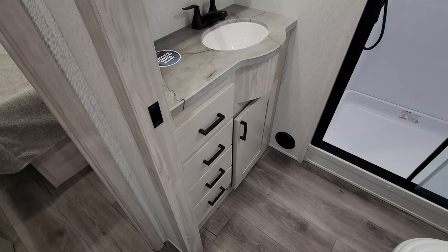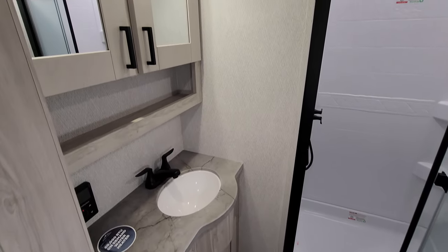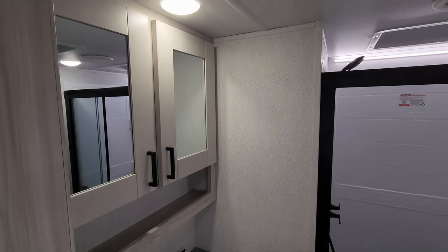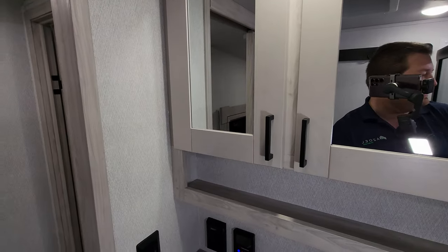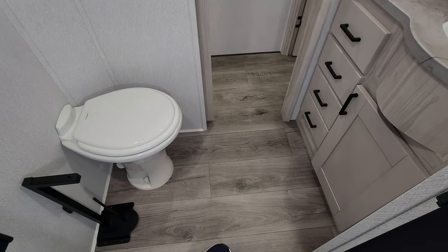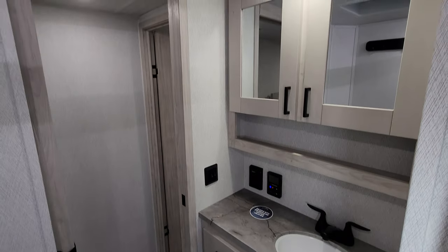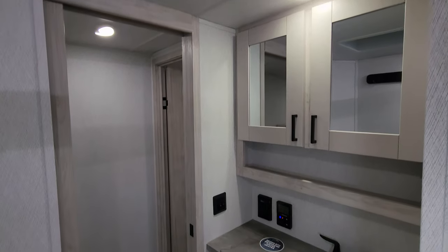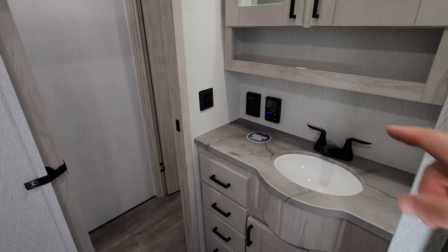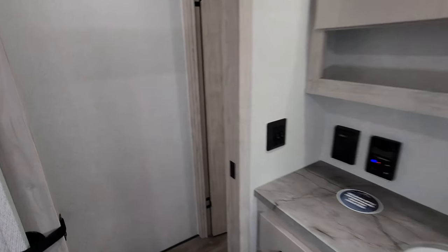Over in the bathroom you have four drawers and some storage, a little bit of counter space, and a pretty decent size medicine cabinet. There's a sliding door for privacy. There are also on-demand water heater controls and an electric outlet. It has the Suburban on-demand water heater.